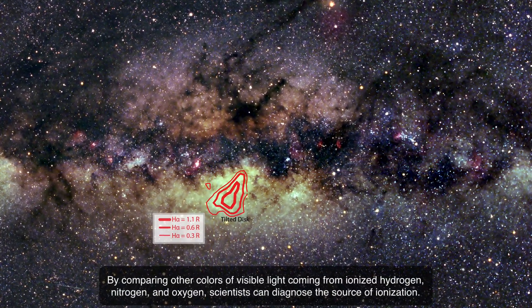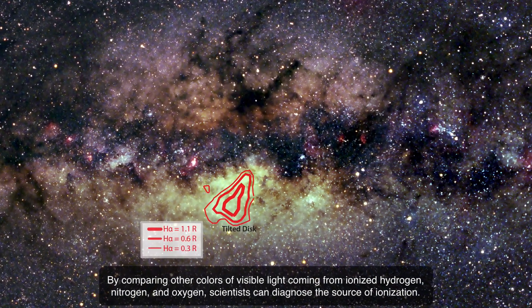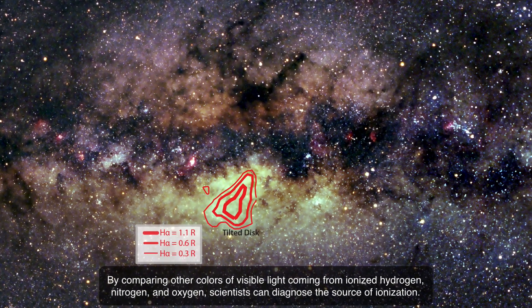By comparing other colors of visible light coming from ionized hydrogen, nitrogen, and oxygen, scientists can diagnose the source of ionization.